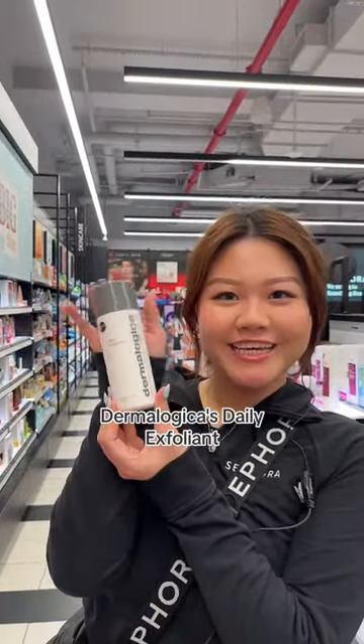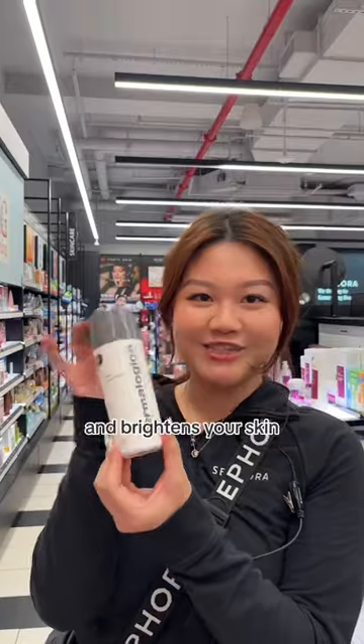Jenny, what would you recommend for the Sephora sale? Dermalogica's Daily Exfoliant. I love it because it smooths out your texture and brightens your skin.